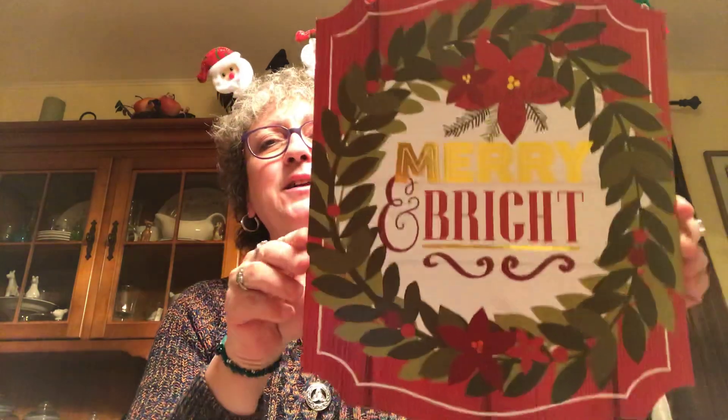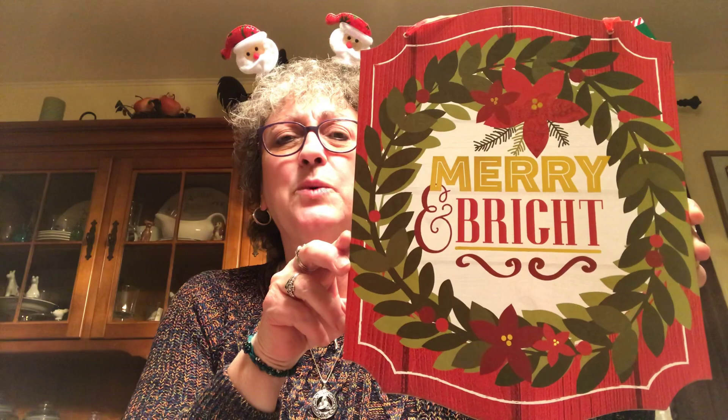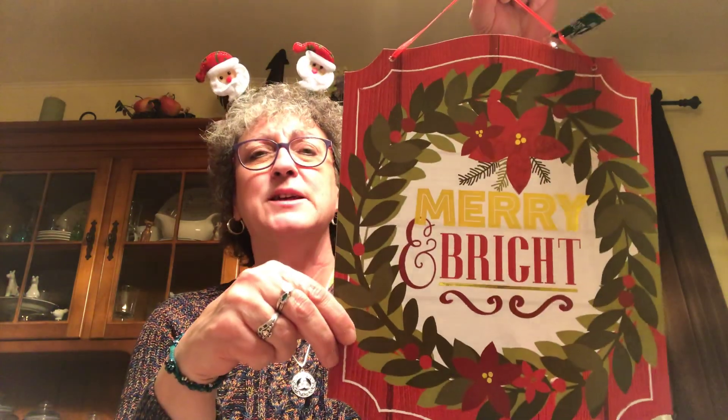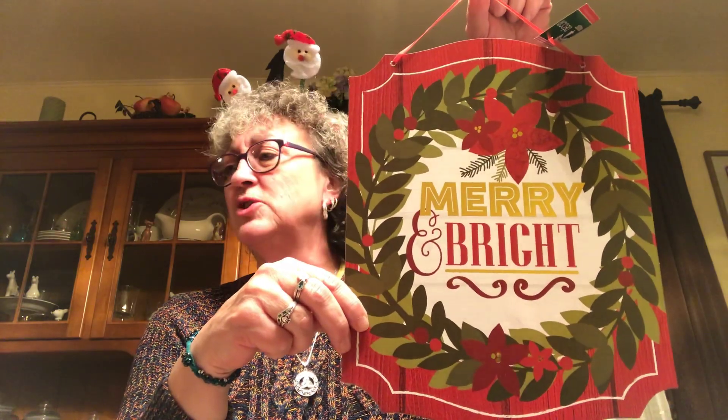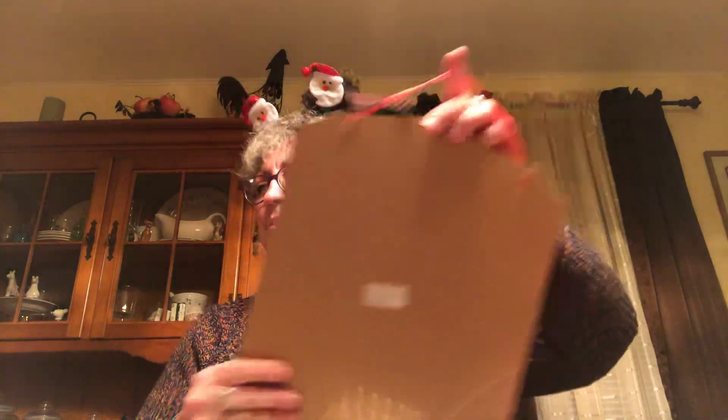I'll have to find where the sensor is on these ornaments and cover them up, because they'll keep going off. I picked up this sign - I swore I wasn't going to buy any more signs but I thought this was really classic Christmas, so I picked that up.